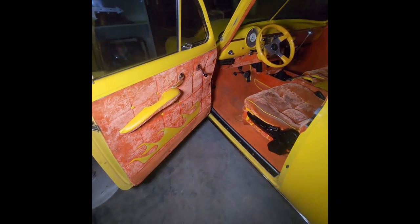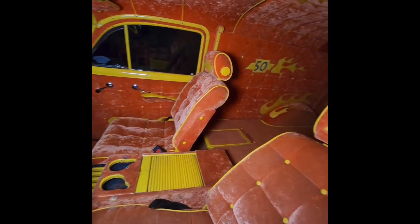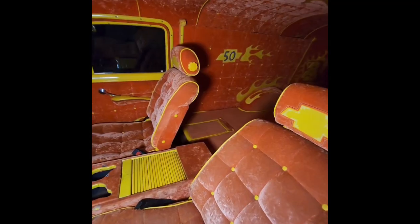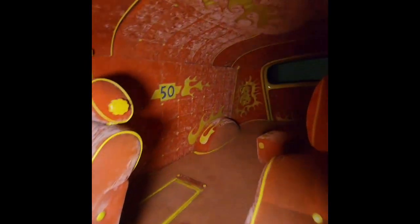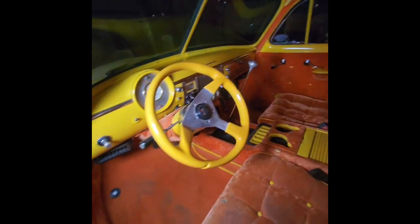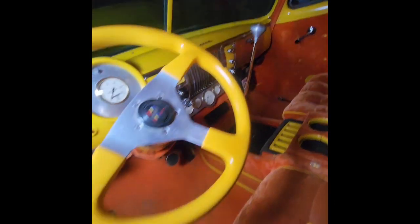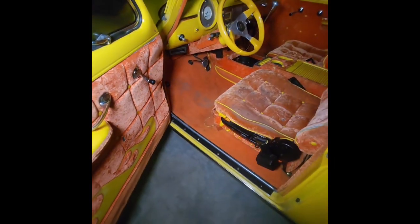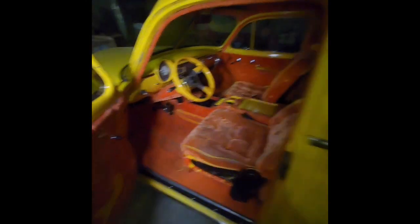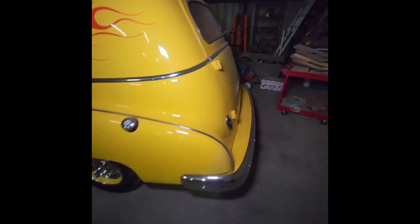We're going to show you the cars themselves as best we can with the video before you come in person. This one you can tell is pretty custom — this is a 1950 Chevy sedan. It is in excellent condition, very custom. You even got the dice in the back. Inside is very clean and in reasonable shape for being over 70 years old. Just a great custom paint job and custom work on it.